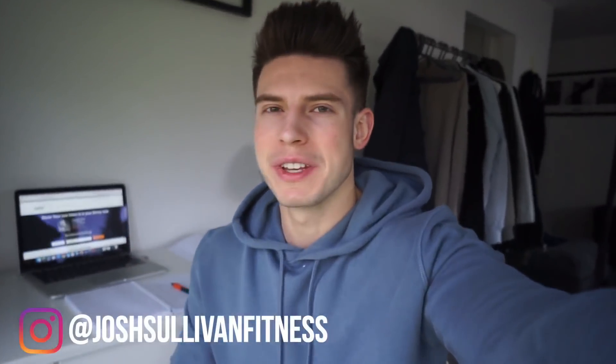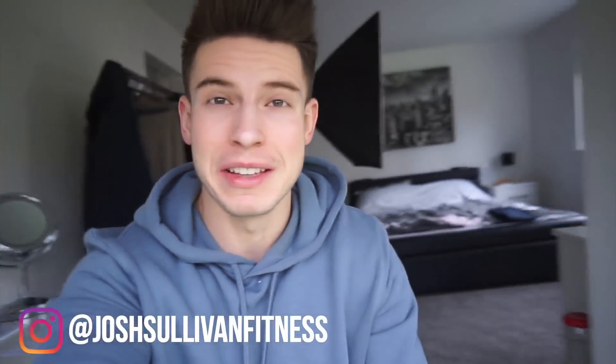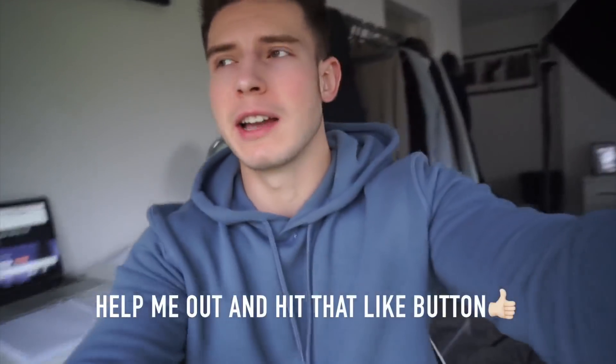What is up guys? Welcome back to another video. So today I just thought I'd take you through a vlog and just document the day and just take you along with me, because it's probably my favourite type of video that I make. It's just gone 9 o'clock in the morning, or just 2 minutes to 9.